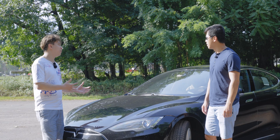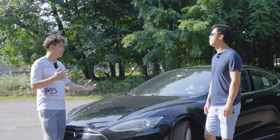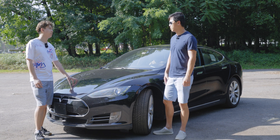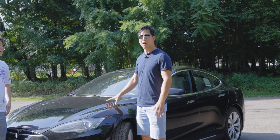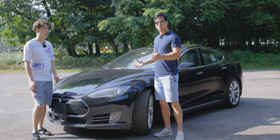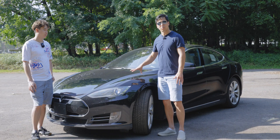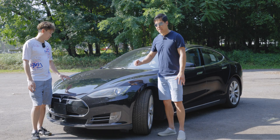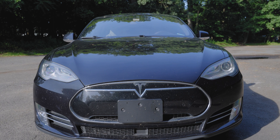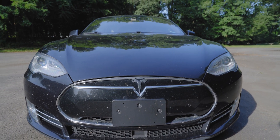After owning a car for so long there must be some experiences you just don't have unless you're a long-term owner. My overall experience has been very positive, but there are some minor gripes. One example is the paint on this car is not the best — it chips very easily. The front of the car has multiple paint chips and I had to buy a paint touch-up kit from Tesla to address them.